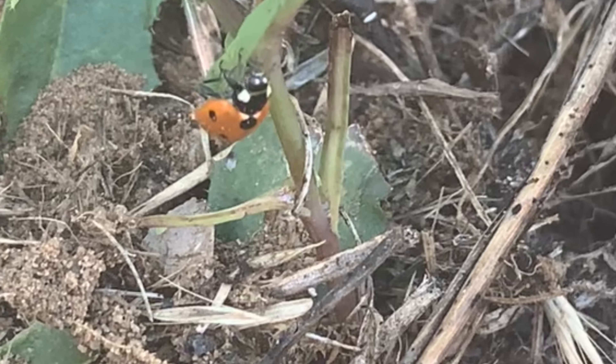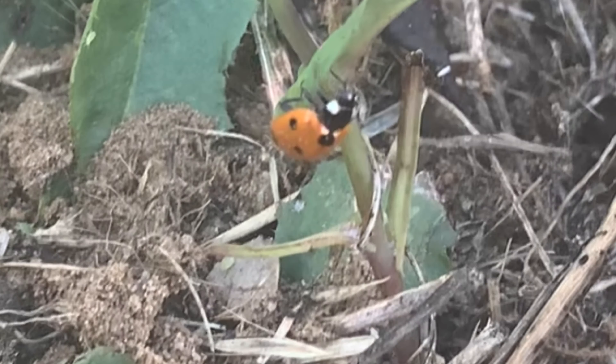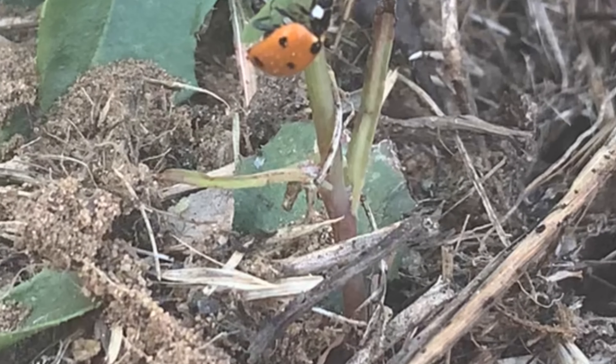One ladybug can eat up to 5,000 insects in its lifetime. An adult ladybug can live up to one year and hibernates in the winter.